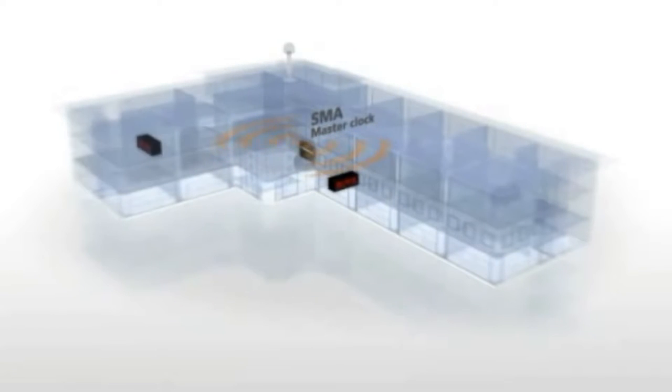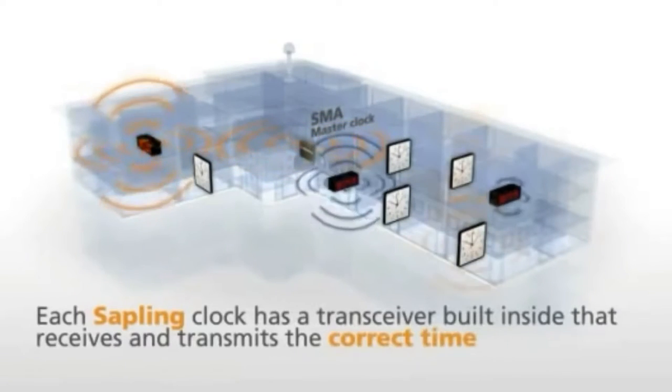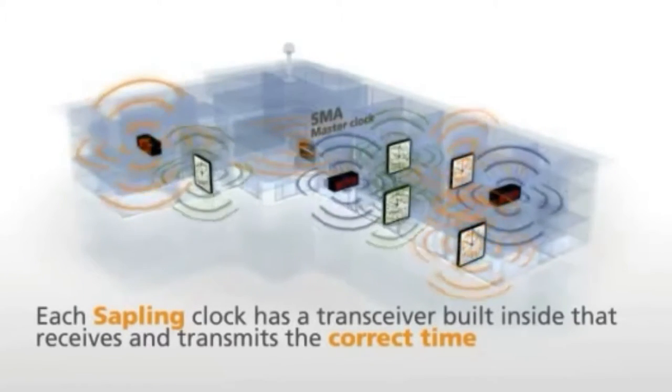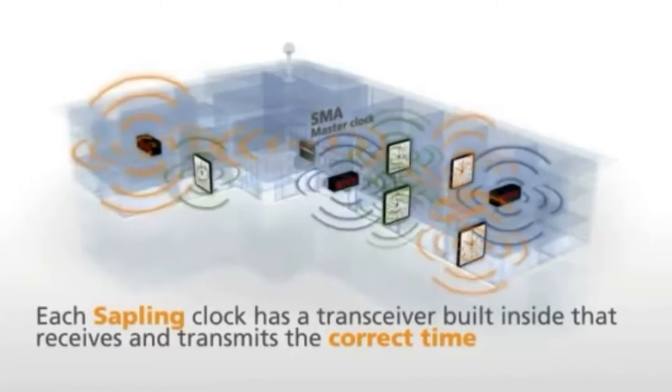It then uses our patented frequency-hopping technology to send the time to the secondary clocks throughout the facility. Each Sapling clock has a transceiver built inside that receives and transmits the time to its neighbouring clock, ensuring that no obstacle can interfere with Sapling's wireless system.